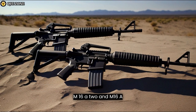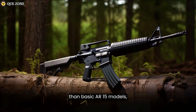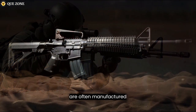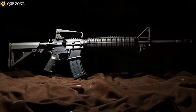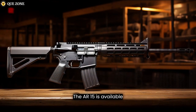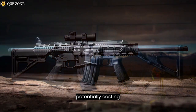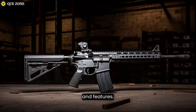M16A2 and M16A4 rifles are generally more expensive than basic AR-15 models, primarily due to the select fire capability and the fact that they are often manufactured to military specifications. The AR-15 is available in a wide price range, with basic models being more affordable and customizable models potentially costing significantly more, depending on the quality and features.